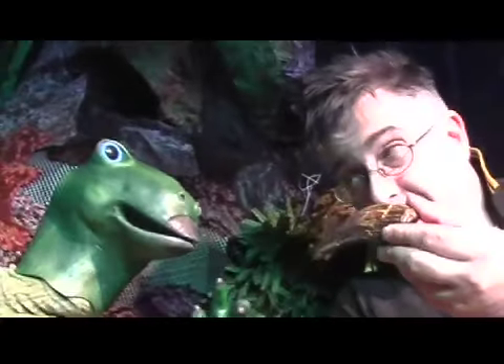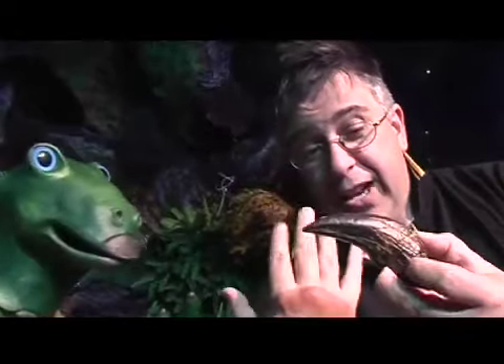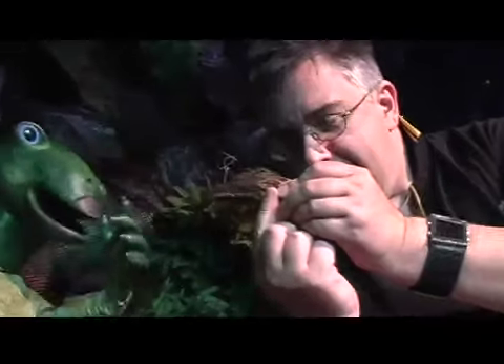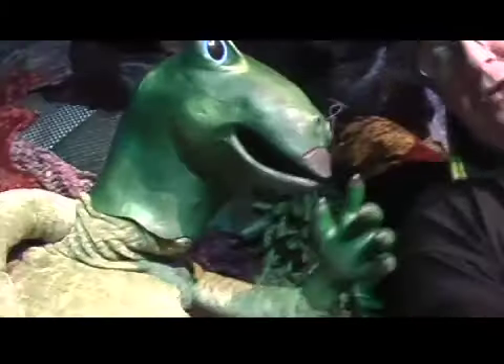Now this came from a raptor dinosaur, one called Deinonychus, which means terrible claw — and this was that terrible claw. This was on its middle toe, and this would have been covered in nail, quite like my fingernails, which would have made this much, much sharper. This would have been used by the dinosaur to stab things, or perhaps climb up the side of a tree, or who knows really. That would have been really quite nasty. I'm glad I never met one of those Deinonychus.